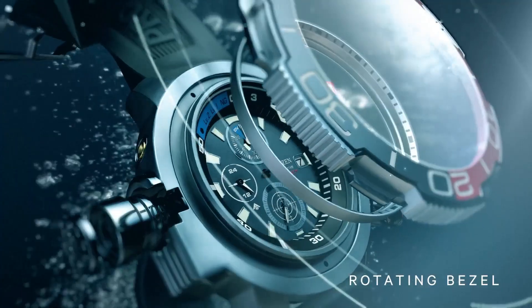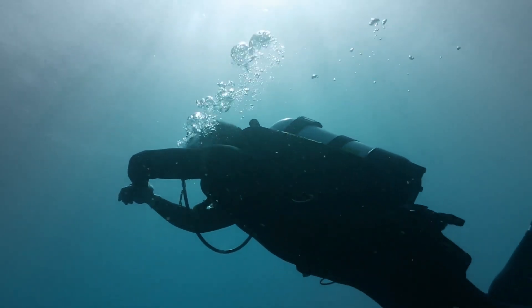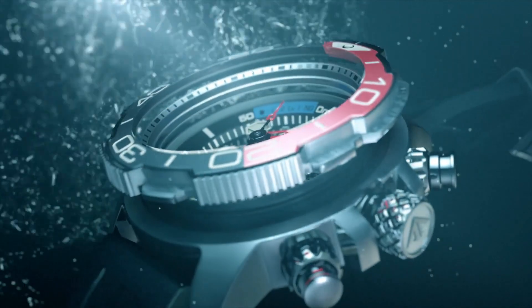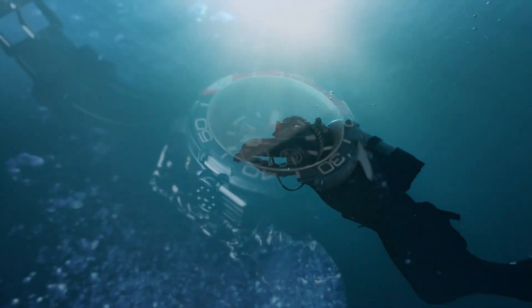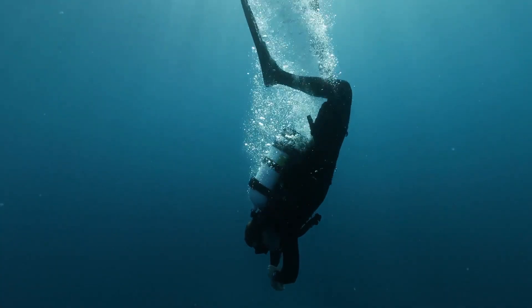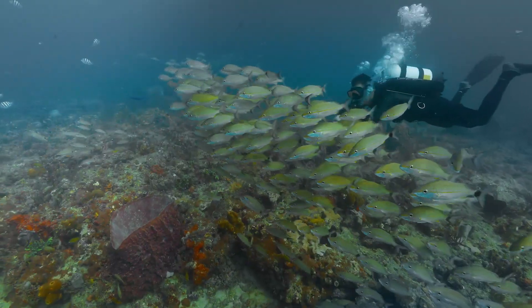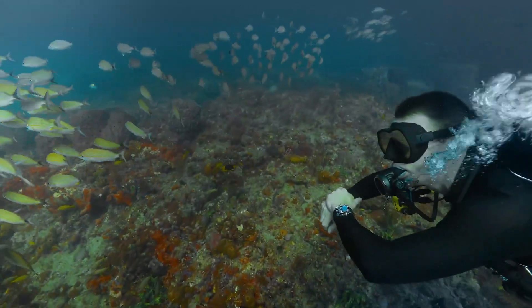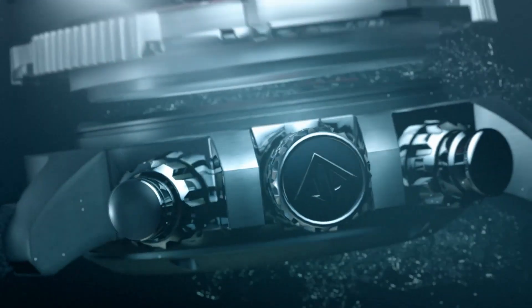740 one-second chronograph measures up to 50 minutes, 12/24 hour time, maximum depth memory, power reserve indicator. High quality: 21cm length and 22mm width blue rubber strap with a buckle. Case diameter: 46mm, case thickness: 15mm, case color: silver, dial color: black. Water resistant: 20 bar. Weight: 142g.